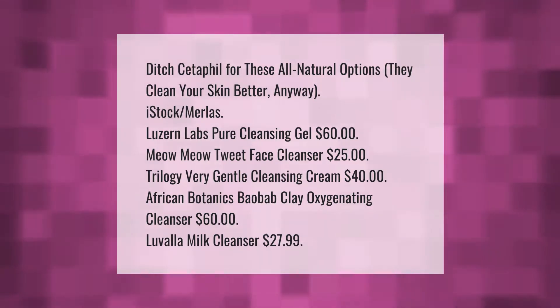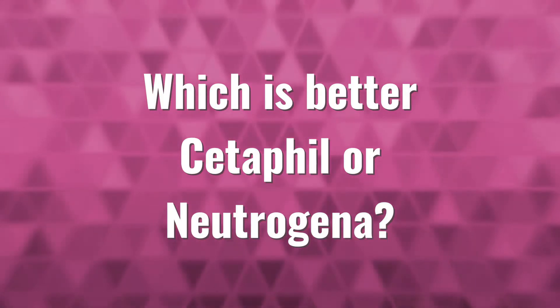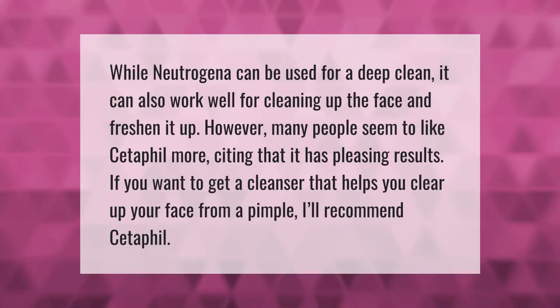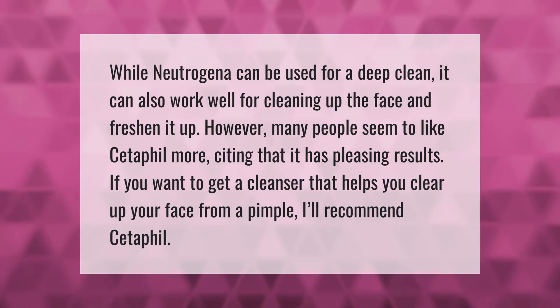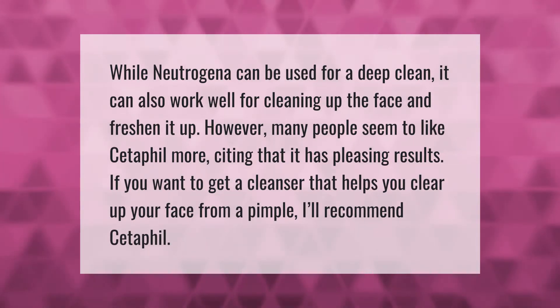Lavalla Milk Cleanser ($27.99). While Neutrogena can be used for a deep clean, it can also work well for cleaning and freshening up the face. However, many people seem to like Cetaphil more, citing pleasing results. If you want a cleanser that helps clear up your face from a pimple, Cetaphil is recommended.